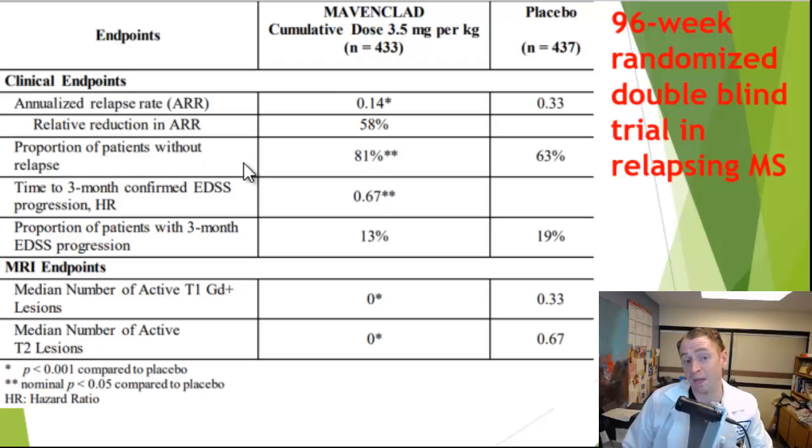In terms of the proportion of people with no relapses whatsoever, it was 81% taking Mavenclad versus 63% taking placebo. They also looked at disability progression on the EDSS scale: 13% of people taking placebo had progression versus only 13% taking Mavenclad — about 33% less. In terms of MRI outcomes, they looked at gadolinium enhancing lesions and new T2 lesions, and there were none whatsoever in the Mavenclad group, so it was very effective at suppressing MRI activity.